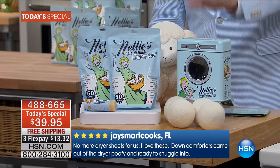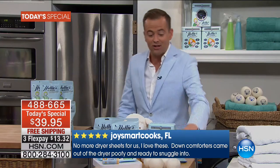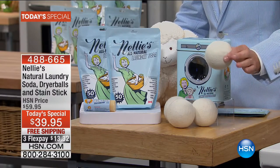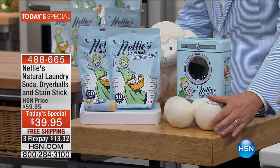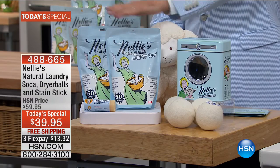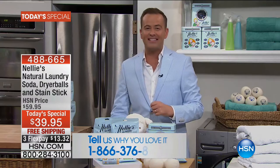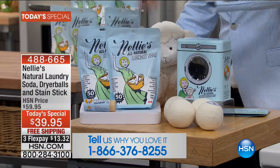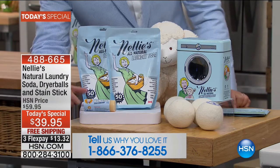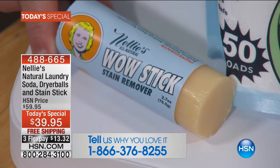These are going to stop the madness when it comes to dryer sheets and fabric softener. You're going to save a fortune. On top of getting the four amazing Nellie's lambswool dryer balls, we're going to send you two bags of laundry soda — that's 100 loads right there. And as another bonus for our today's special, we're also going to send you the wow stick. You name the stain, we're going to get it out. This amazing pretreater is going to absolutely solve all of the stain issues you've got on your clothes.